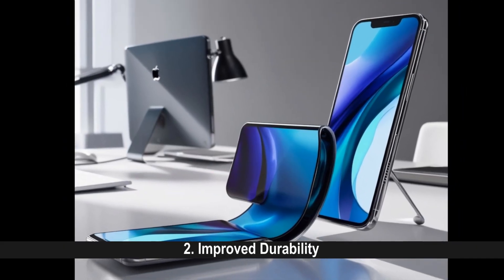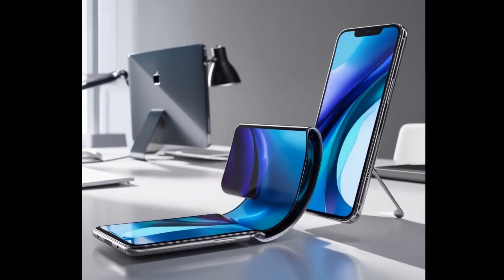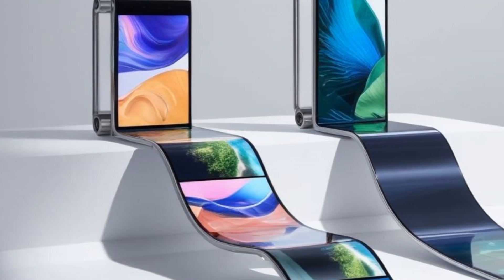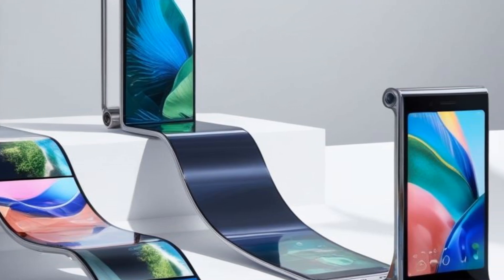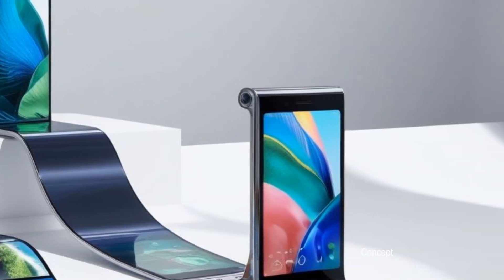Improved Durability: Manufacturers have developed advanced materials and designs to ensure rollable screens can withstand the stress of repeated rolling and unrolling, with some prototypes demonstrating over 200,000 cycles.